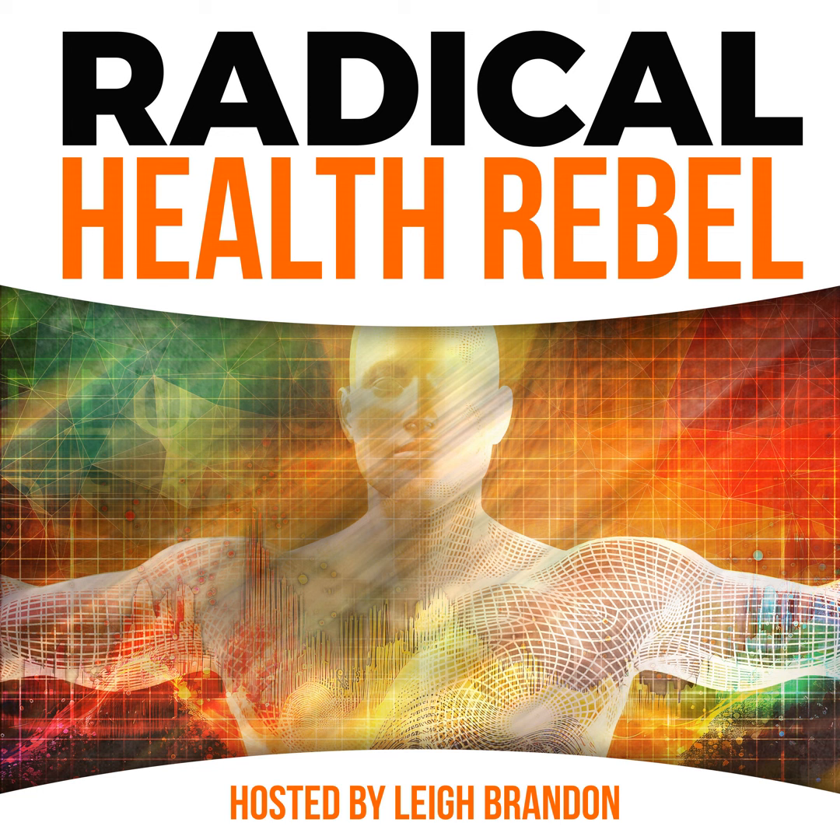Welcome to the Radical Health Rebel Podcast. I'm your host Lee Brandon. This work started for me several decades ago when I began seeing the impact I could make helping people identify the root causes of health problems no doctor could figure out — including serious back, knee, shoulder and neck injuries, acne and eczema, severe gut health problems, and even helping couples get pregnant after failed IVF treatments.